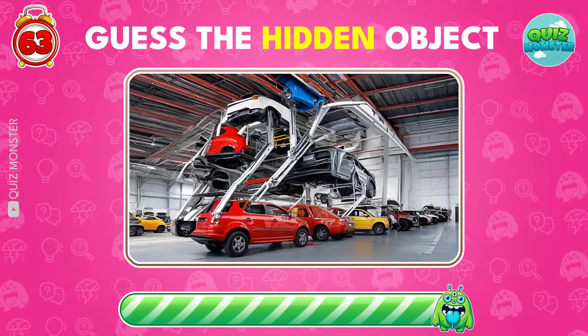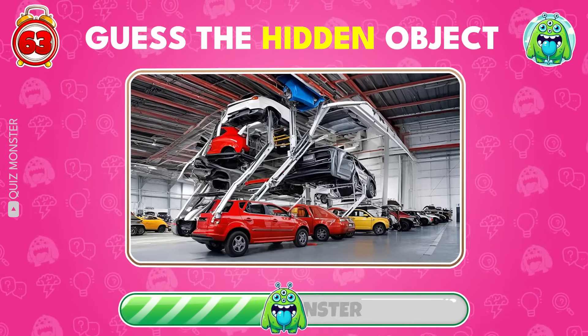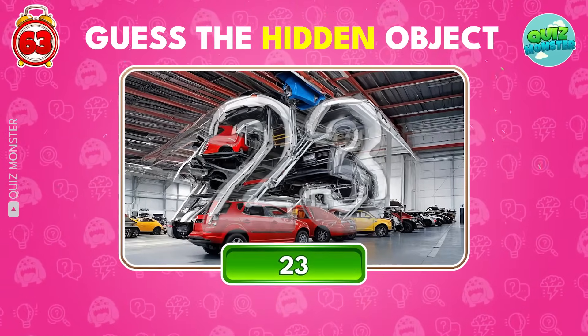Squint your eyes and identify the hidden number! Ah-ha! It's 23!